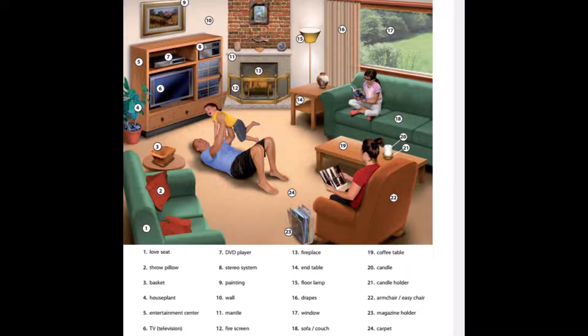7. DVD player. 8. Stereo system. 9. Painting. 10. Wall. 11. Mantle. 12. Fire screen. 13. Fireplace.